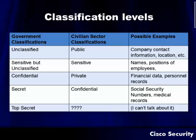Confidential information in government classification usually translates to private in the civilian sector — things like financial data and personnel records. In the civilian world, confidential is usually about as high as it goes. Secret in the government level translates over to confidential in the civilian level — we usually associate things like social security numbers and medical records that need to be really highly guarded. And of course in government classifications you've got top secret and things above that, with really no translation for those in the civilian sector.